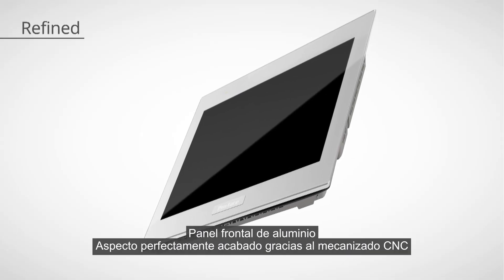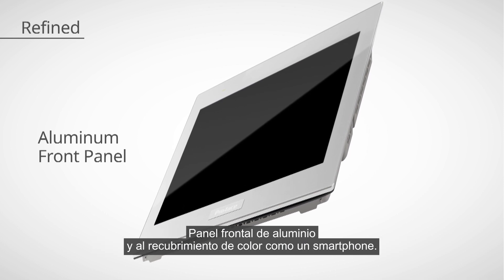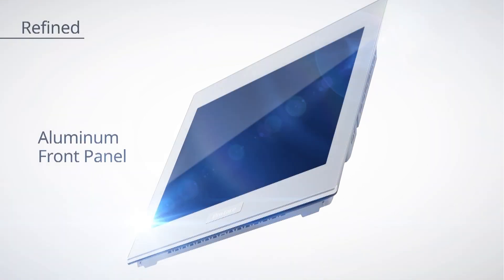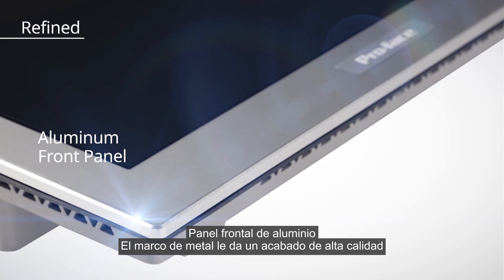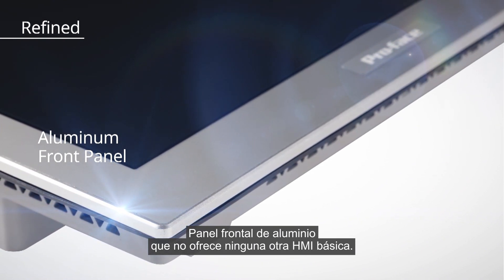Perfectly finished appearance thanks to CNC machining processing and colour coating like a smartphone. The metal frame gives the product a high-grade finish that is not offered by any other basic HMI.